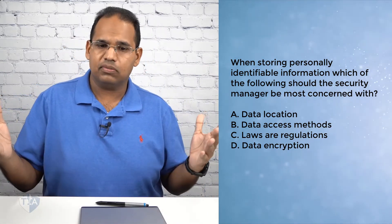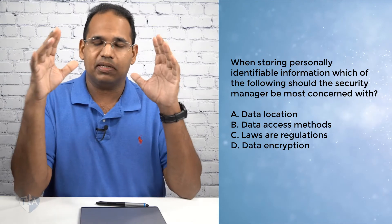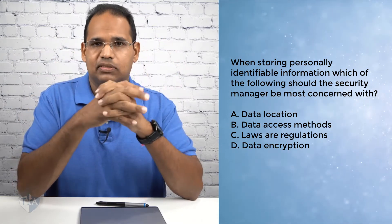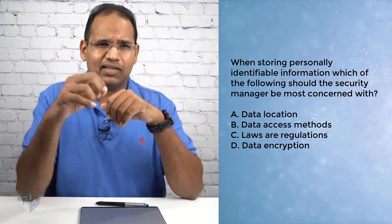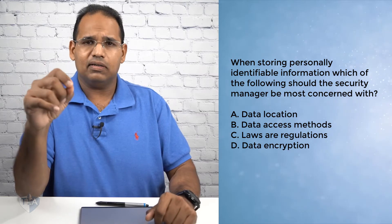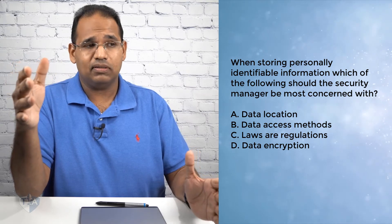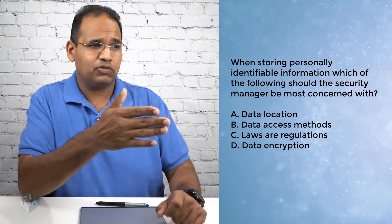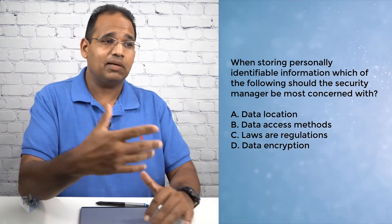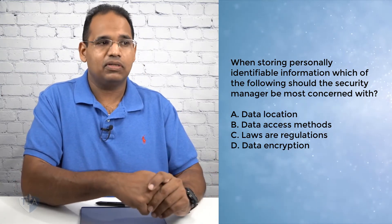Apply this tip: anytime you get an exam question with multiple choices that are correct, keep your manager hat on and see the broader perspective. Don't be so narrowly focused. The moment you start selecting really specific answers, you're probably not going to pass. Before I gave you the tip, which answer would you have chosen? A lot of people would have gone with data encryption — thinking, if I'm storing PII, I need to encrypt it. As a tech, yes. But as a manager, they're more concerned about laws and regulations.